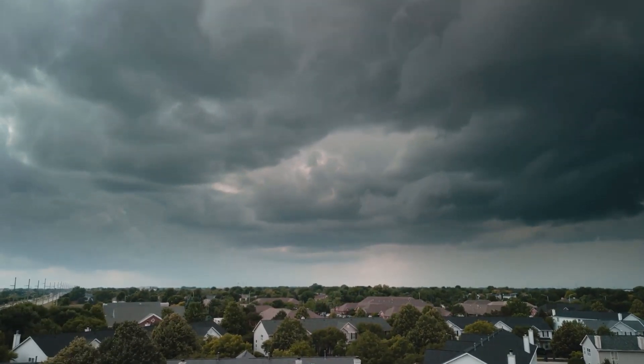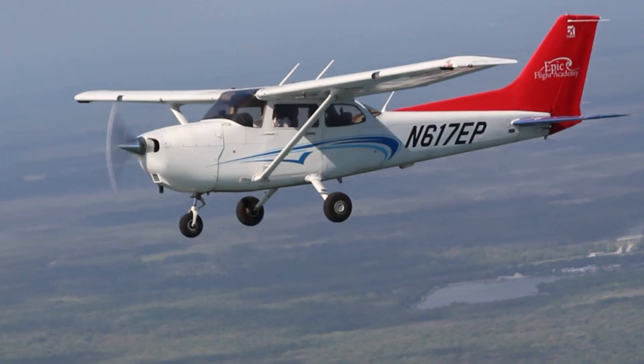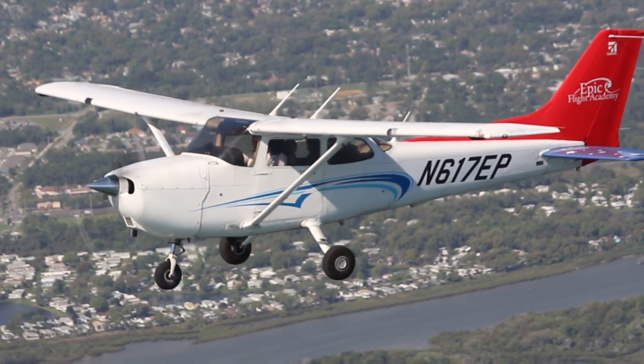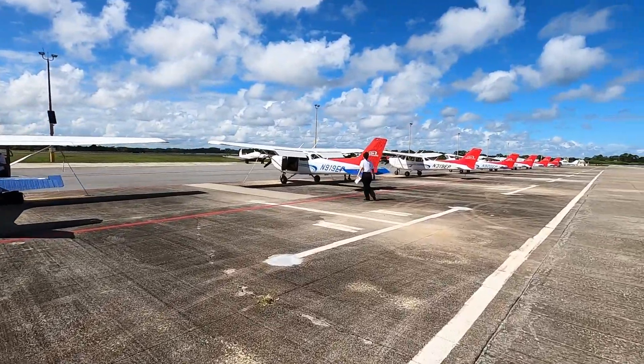Typically, Florida has a good track record of having afternoon rain or thundershowers during the summer months. Epic expects this, which leads to many of our students usually flying in the morning or early afternoon. But as hurricanes are approaching, what are the steps a flight school takes before, during, and after a hurricane?